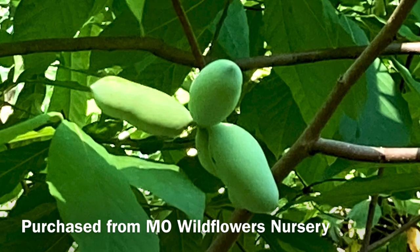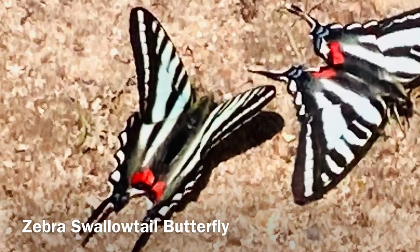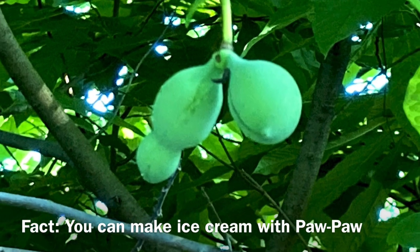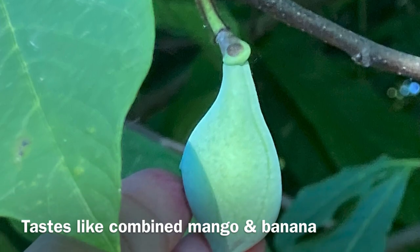This is a pawpaw tree right here. It's spreading very nicely. I know that the pawpaw is the food plant for the zebra swallowtail — the zebra swallowtail deposits its eggs on pawpaw and the caterpillars are able to eat the leaves and become butterflies.